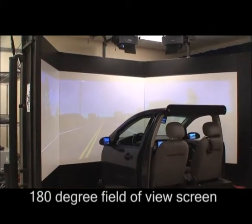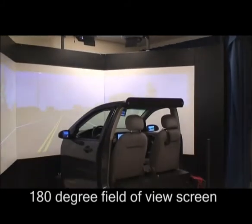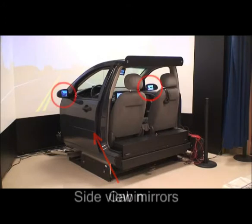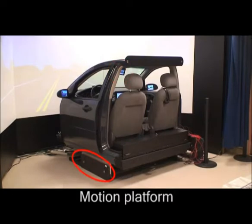The Project 54 simulator is a high fidelity driving simulator with a 180 degree field of view screen, cabin, side and rear view mirrors, and a motion platform which increases the fidelity of the simulation.